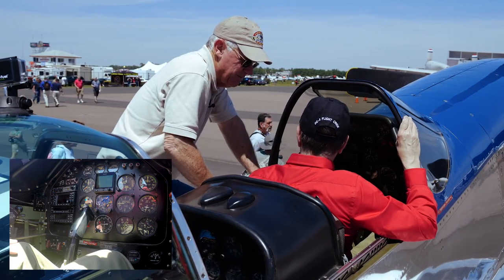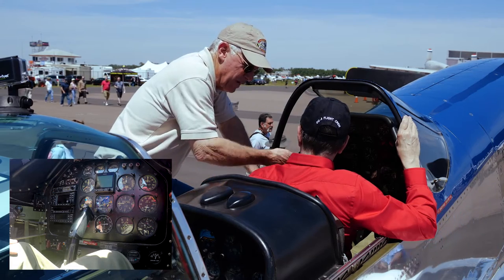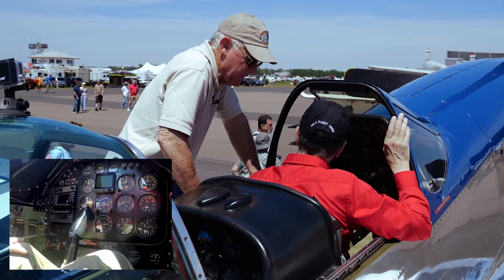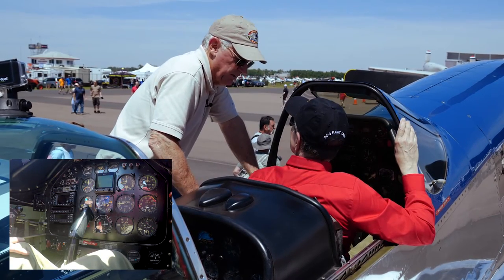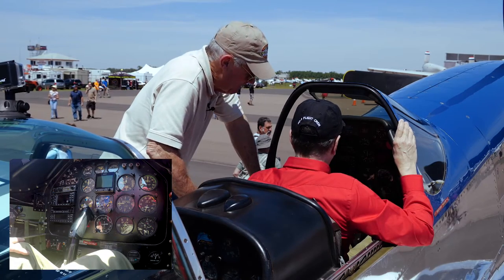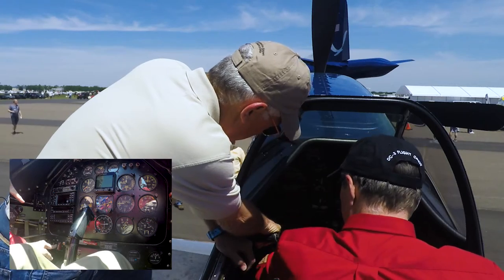Come up on the starter. After four blades, as soon as it fires, go mags to both, then mixture down to the auto-lean position. Once it's running, the checklist: starter guard down, check oil pressure up. Then come off the boost pump.